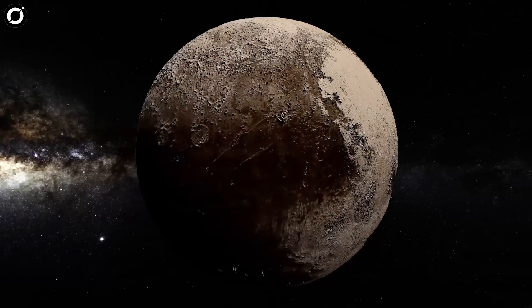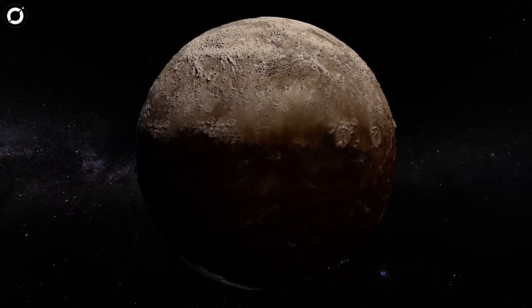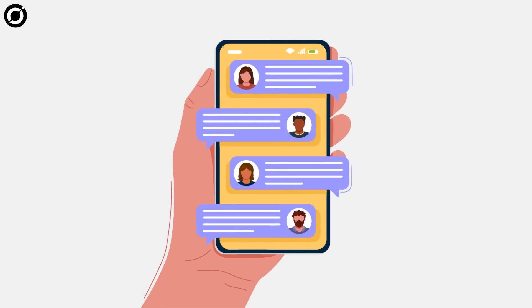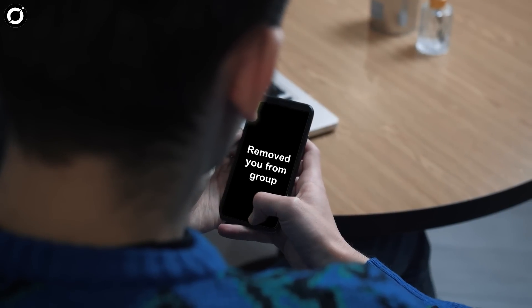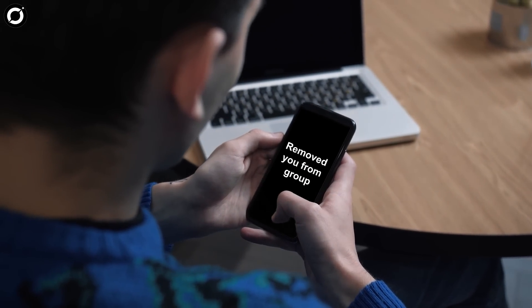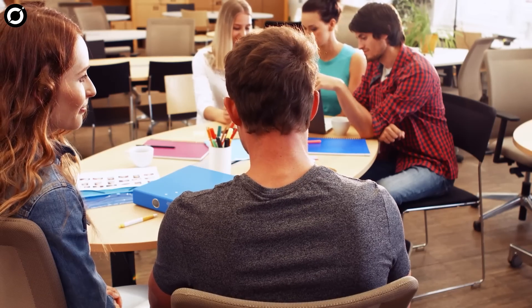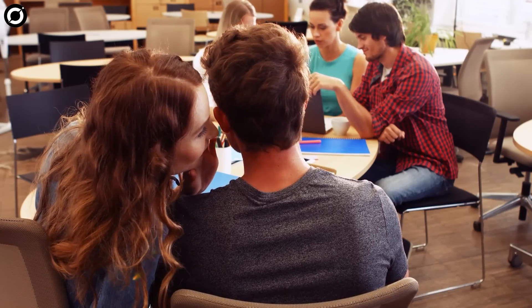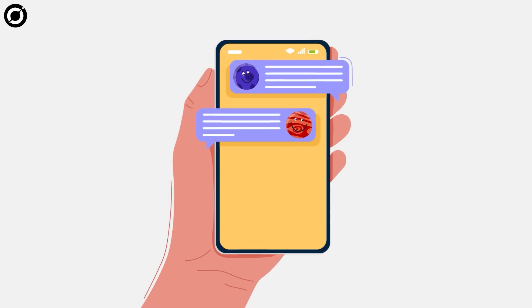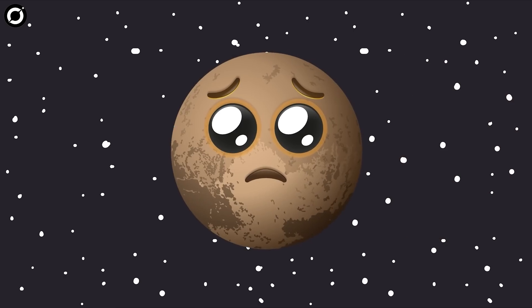One such planet, or rather dwarf planet, is the ex-solar system member — Pluto. Imagine you're a part of a group chat with your best mates, your closest friends who you thought loved and accepted you for who you are. Then one fine day, without any warning or intimation, they remove you from their group for some reason that's beyond your control. Soon, you hear from some other friends that your group is debating whether to add you back or not. Imagine the emotional turmoil, loneliness, and uncertainty. This is a sad tale that did happen to someone — except here, the group chat is actually the solar system, and the sad, wronged friend is Pluto.